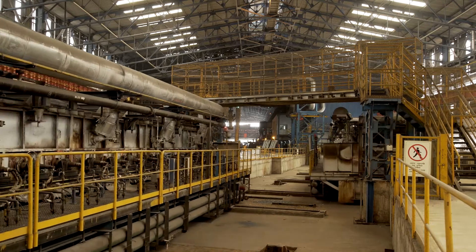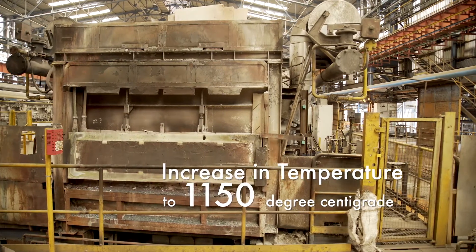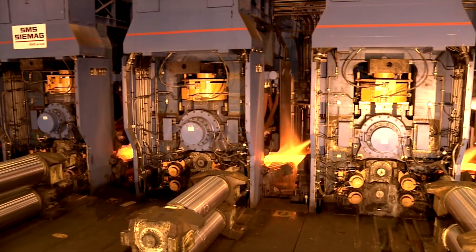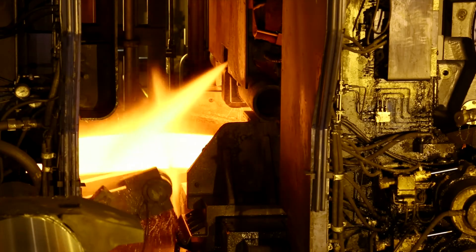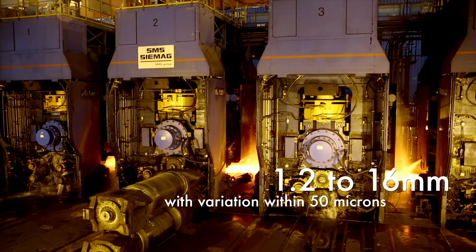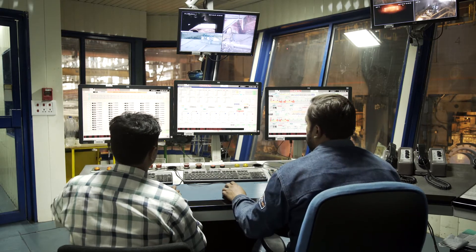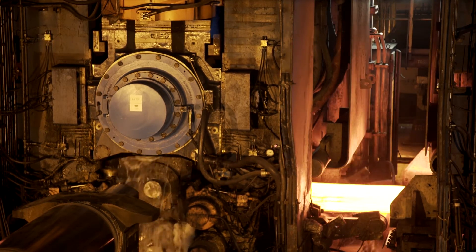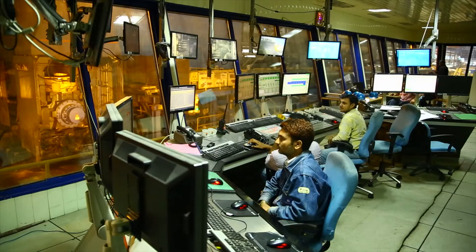Slabs from the two casters are reheated in tunnel furnaces to increase the slab temperature. A fully automated combustion control system optimizes the slab heating. The slabs are passed between pairs of rolls in multiple rolling stands. The rolling mill converts slabs into the required strip thickness of 1.2 to 16 mm with variation within 50 microns. The roll gap is set precisely using an accurate high-response hydraulic gap control mechanism. To ensure proper mass flow balance between stands, each stand is equipped with a hydraulic looper coupled to an angle encoder, which senses the loop angle and accurately controls the roll speed of the preceding stand.